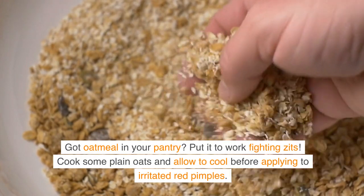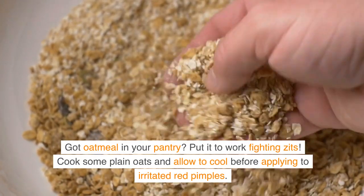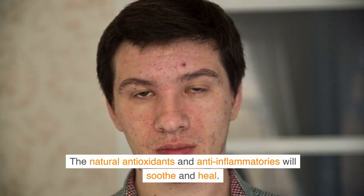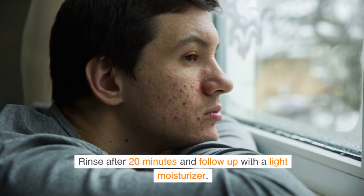Got oatmeal in your pantry? Put it to work fighting zits. Cook some plain oats and allow to cool before applying to irritated, red pimples. The natural antioxidants and anti-inflammatories will soothe and heal. Rinse after 20 minutes and follow up with a light moisturizer.